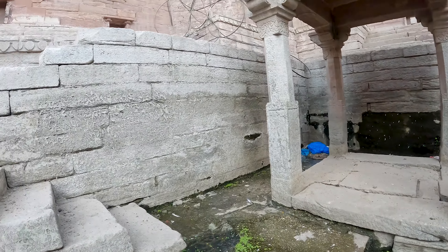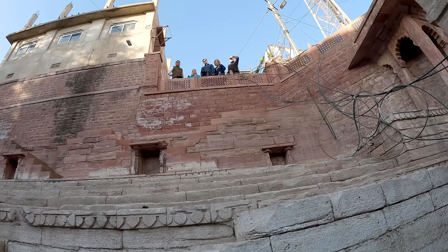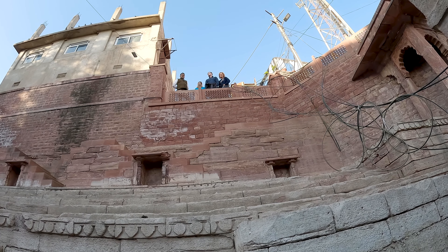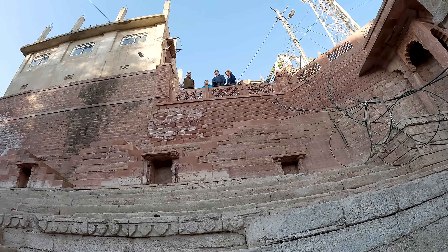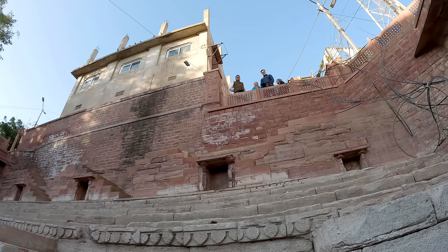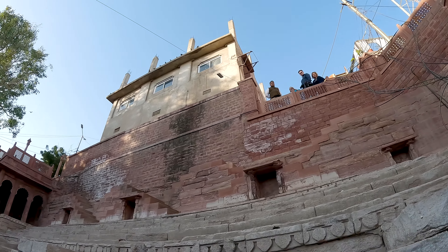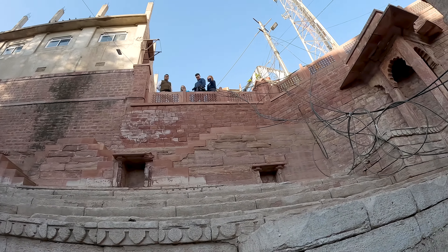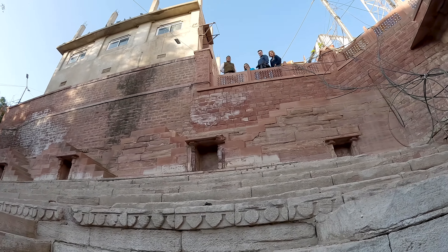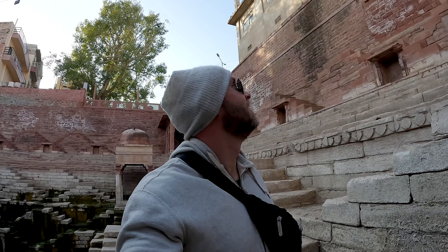And these step wells — the steps are of course there to be able to fetch water no matter the level. So you are able to walk all the way down. I don't really know how deep it is, but I think you can walk up here and maybe into it. Let's see if we can find our way up there. Looks like algae or seaweed or something. The fish are hiding there now. Maybe they come up again when I leave. Let's see if we can see it from the inside.